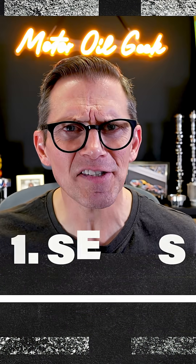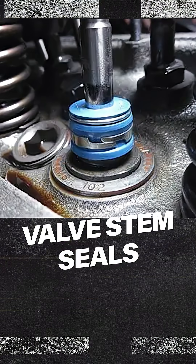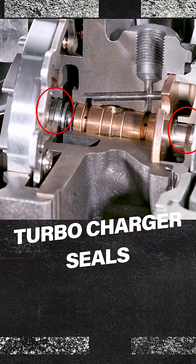Seals. Engines have all kinds of seals, from rear main seals to valve stem seals. Turbochargers even have seals, and all three of those are actually places where you can begin to lose oil. Those last two can be really important because that can lead to smoking and other damage to the engine. So seals is the first one.